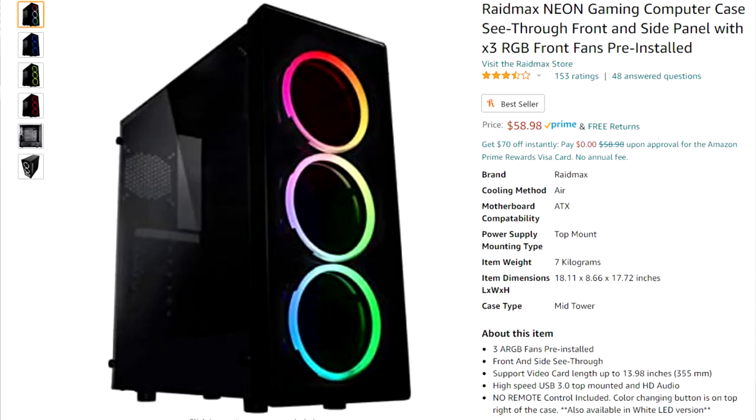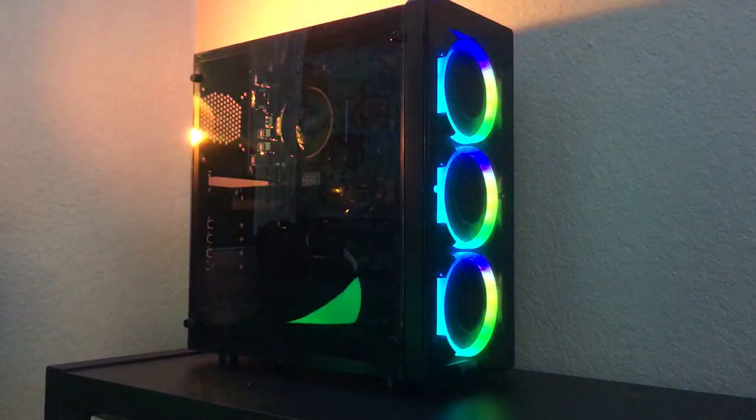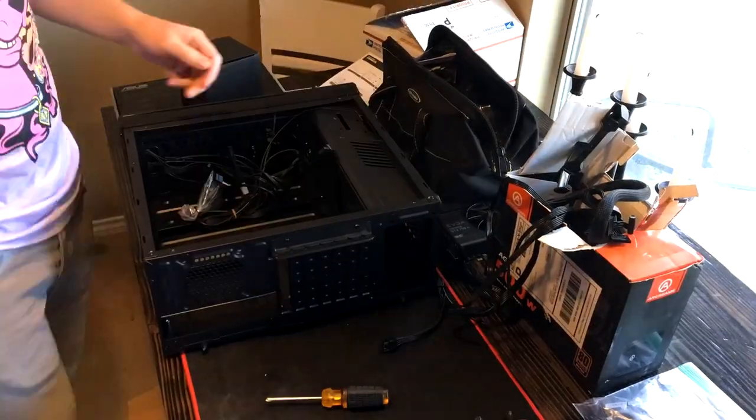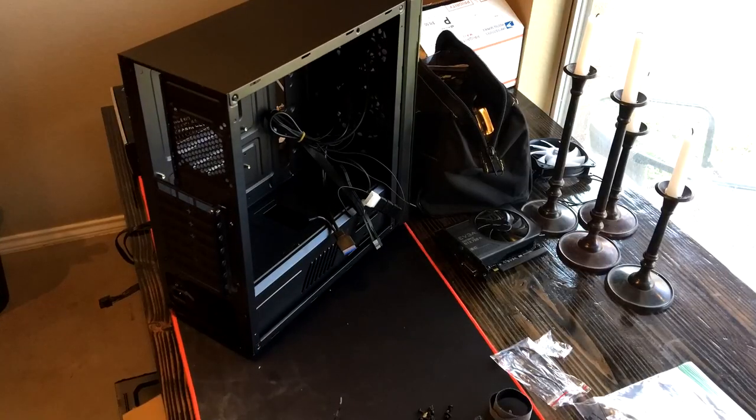The case is really what made this build shine, and it was only $50 — it's called the Raid Max Neon. It comes with three fans on the front but no exhaust fan. The front panel is plastic so you can see the fans really well, though it's a cheaper plastic that can scratch fairly easily. It's also a plastic side panel, not glass, which is one downside, but for $50 I'm pretty impressed. This case was really easy to build in and I should be making a review on it fairly soon.